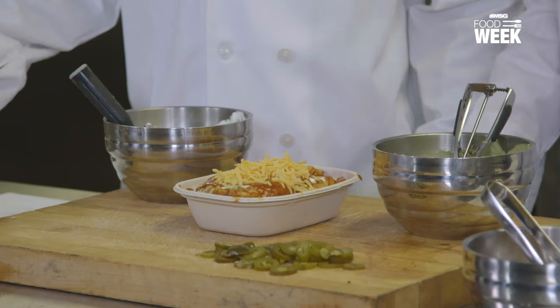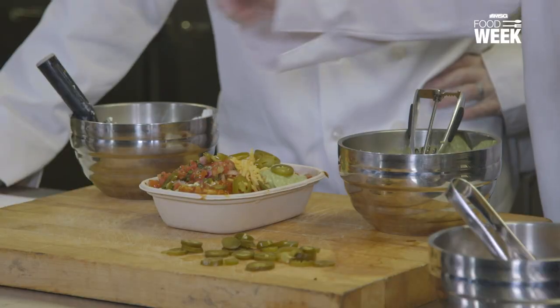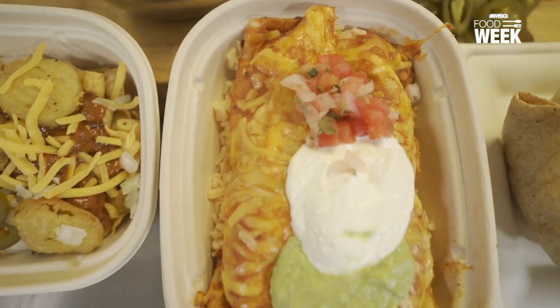No Tex-Mex menu would be complete without chicken enchilada, served over a little yellow Spanish rice as well. We've got the house-made red enchilada sauce on top. Don't be stingy with the cheddar cheese. Scoop of pico de gallo, a little guacamole — green is good — sour cream. Let's make sure we fire it up. Love it. Now that is a meal.